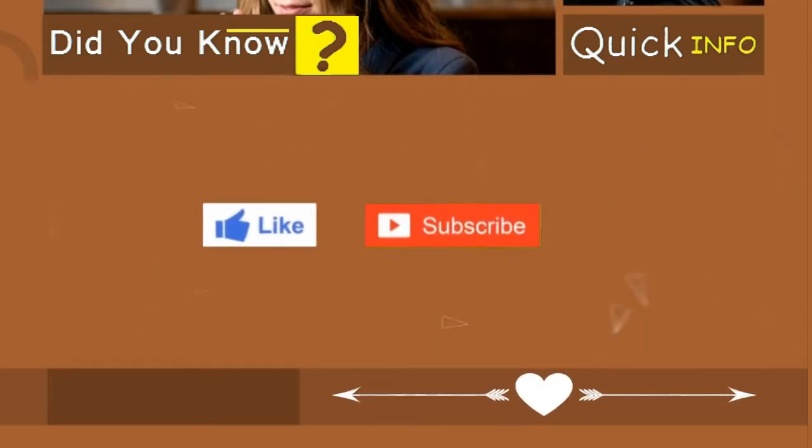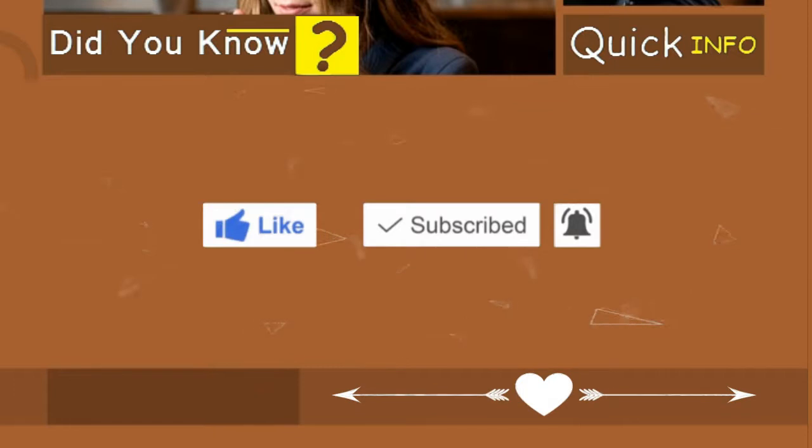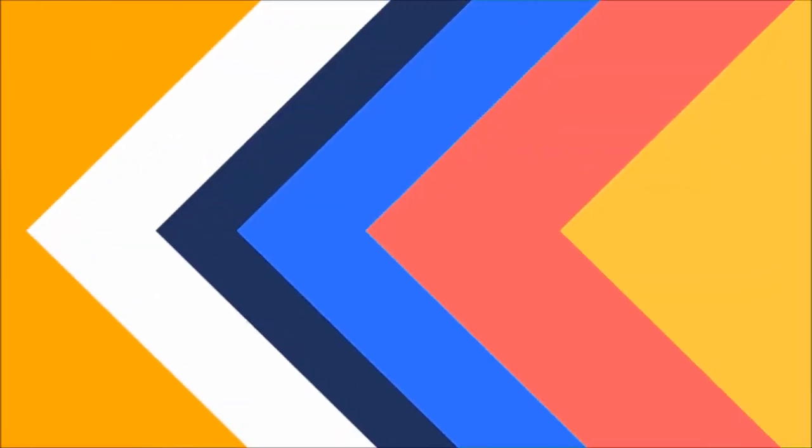Please don't forget to subscribe to the channel and click like on this video to encourage us to provide more content, and activate the notification bell to get all new videos. Goodbye!